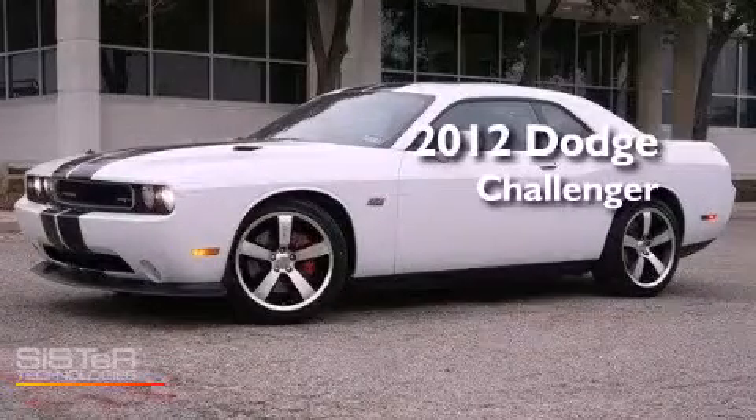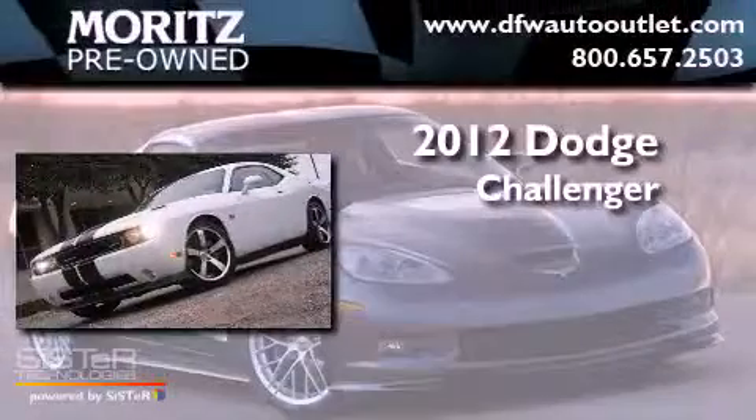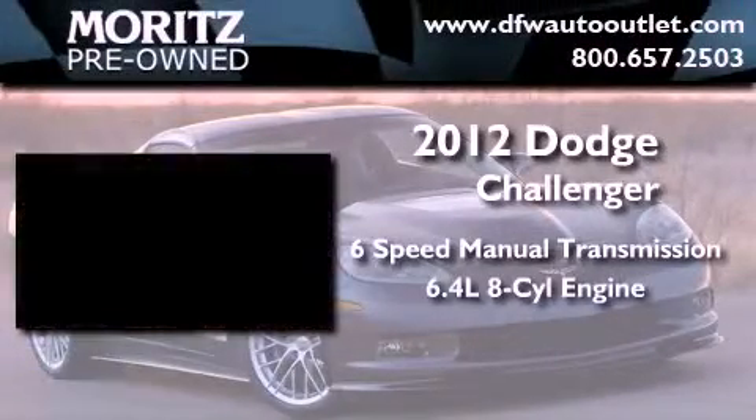This is a brand new 2012 Dodge Challenger. This vehicle has seating for 5 adults and a 6.4 liter V8.